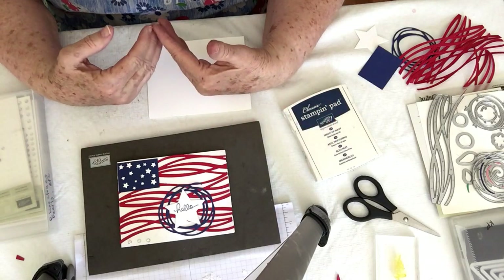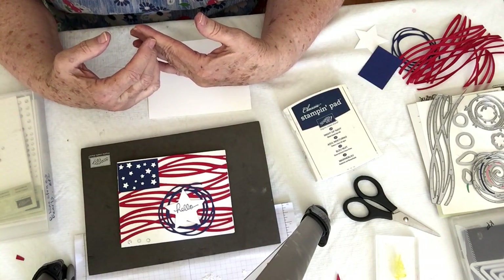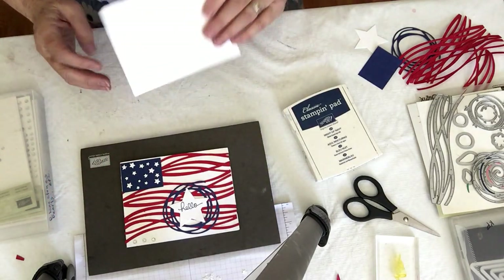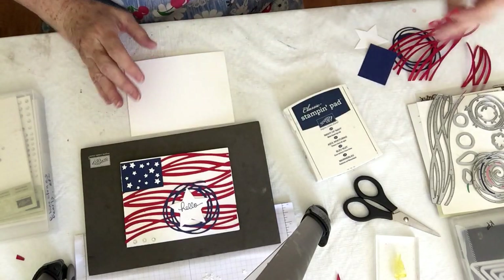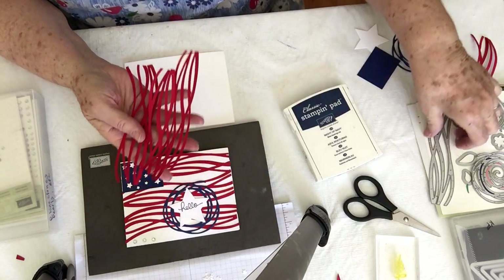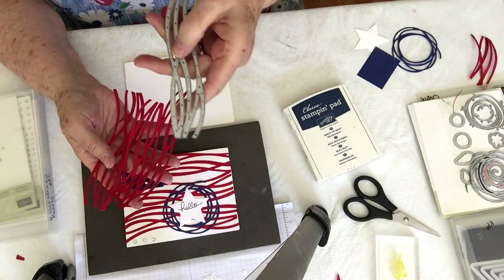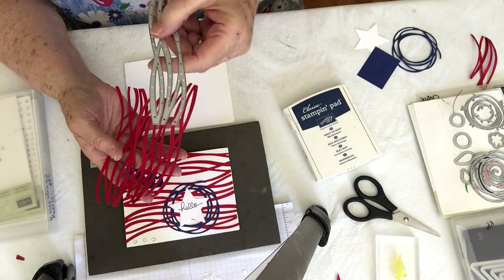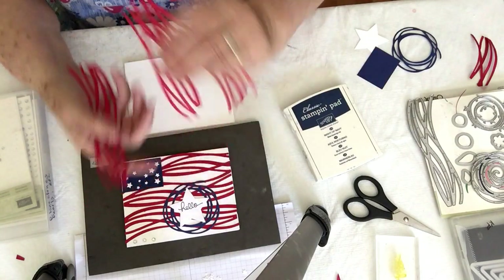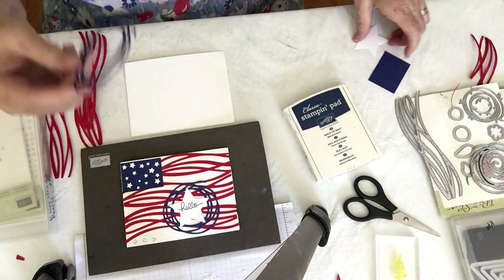Just contact me at the end of this YouTube video in the comments, or go to my website at CatsCreativeCorner.com and you'll be able to contact me there. Okay, we're going to get started. I cut out some of the swirly pieces. I used this Thinlet — I keep saying framelit, but these are Thinlets. You need to use your Precision Plate with your Thinlets, especially these. I cut out a bunch of those and I cut out a squirly from the same Thinlet set.